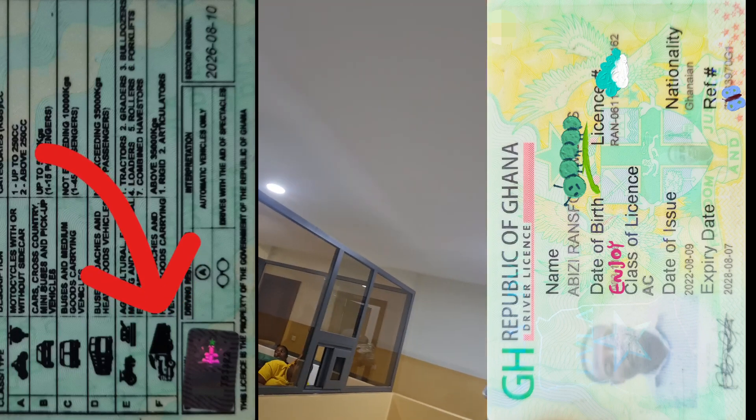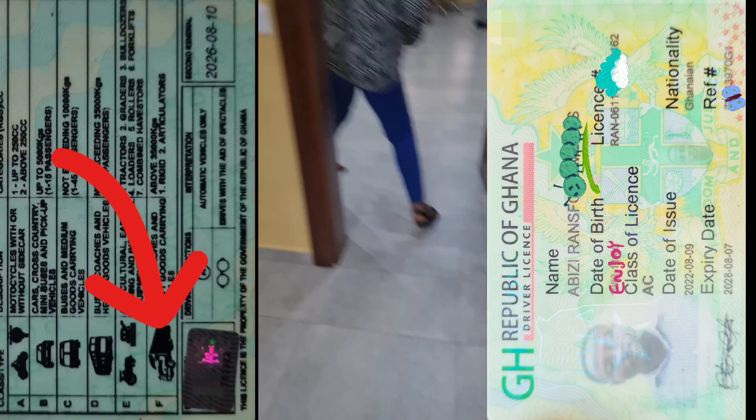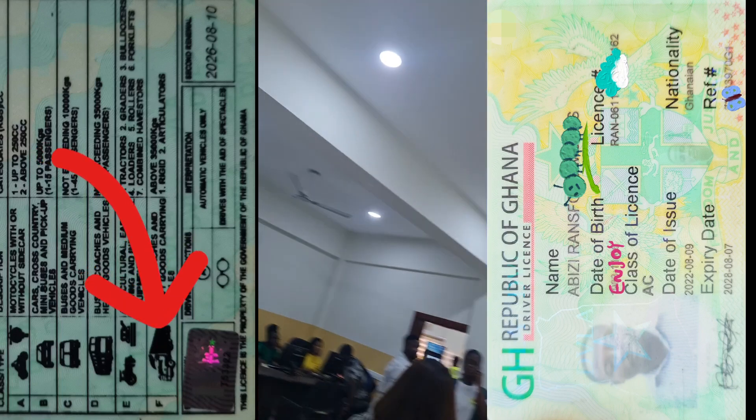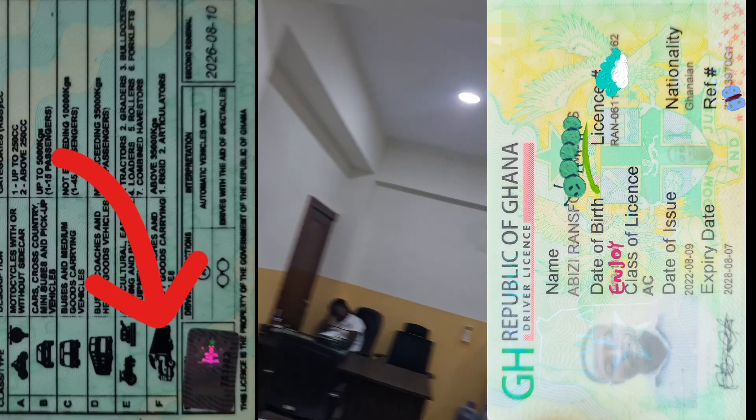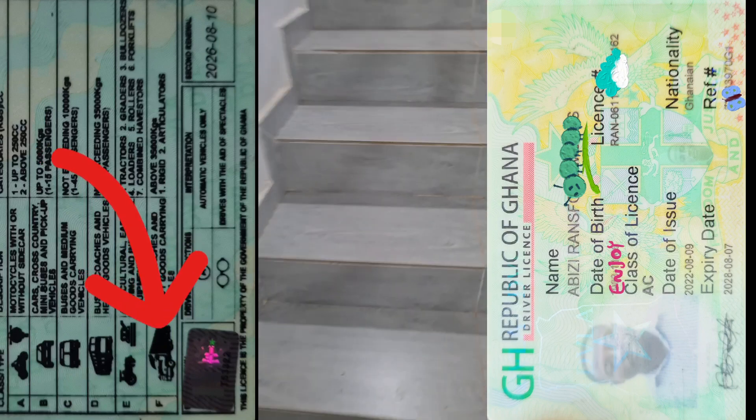That is the only money I paid. You see, at first you go for an eye test and all this stuff — but this time around, you don't go through that process anymore. They will check on the computer to see if all your details and everything is intact.